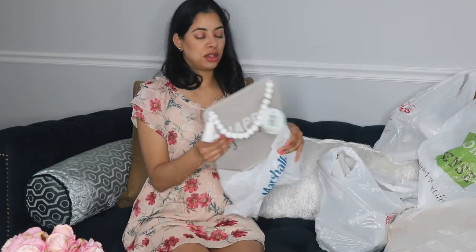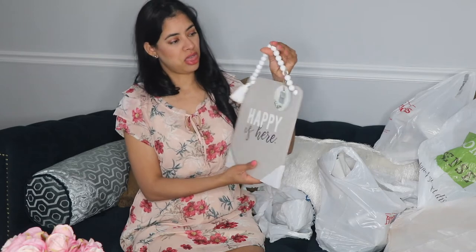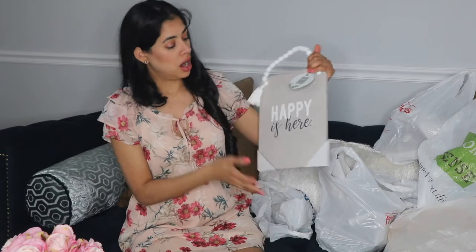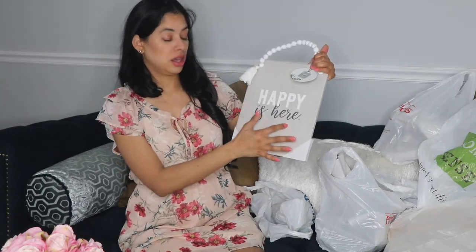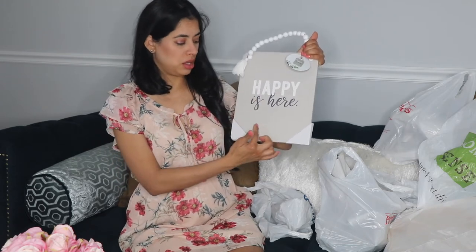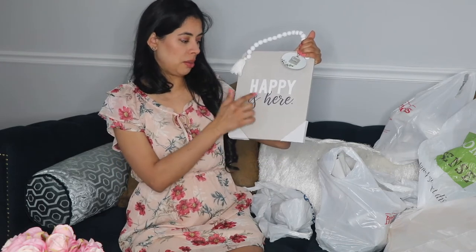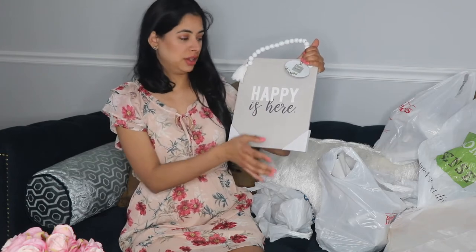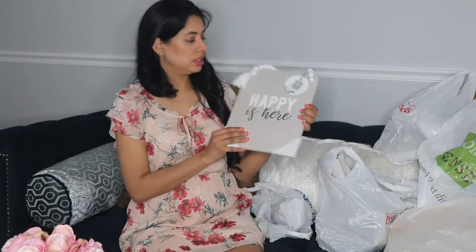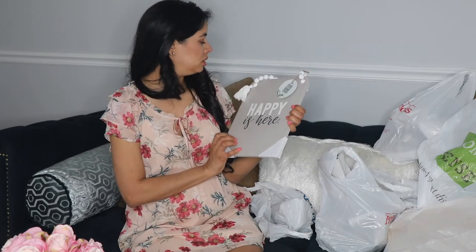I also found this pretty sign. What got my attention was the ruffle right here. It says 'Happy Is Here,' and I'm planning to put it in my coffee station — maybe pair it with some coffee decor. It's just a nice piece with pretty wording.